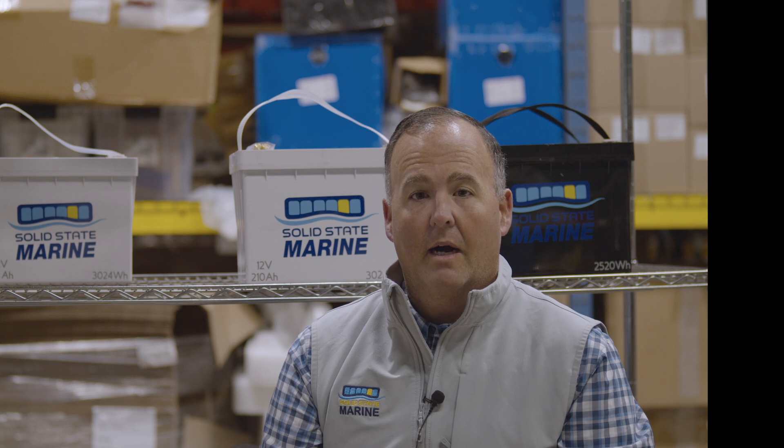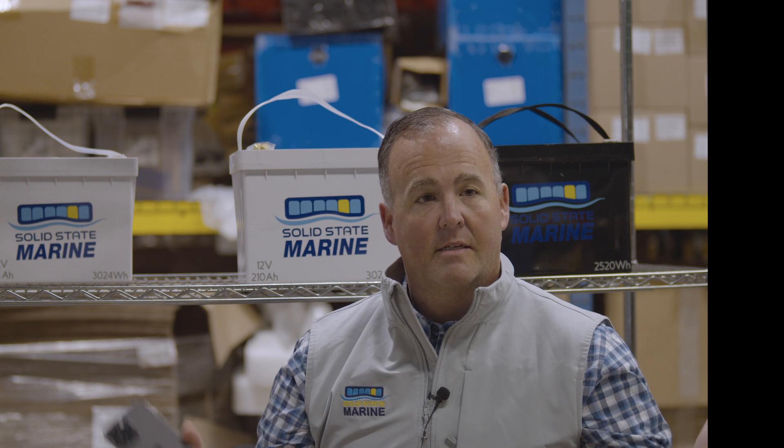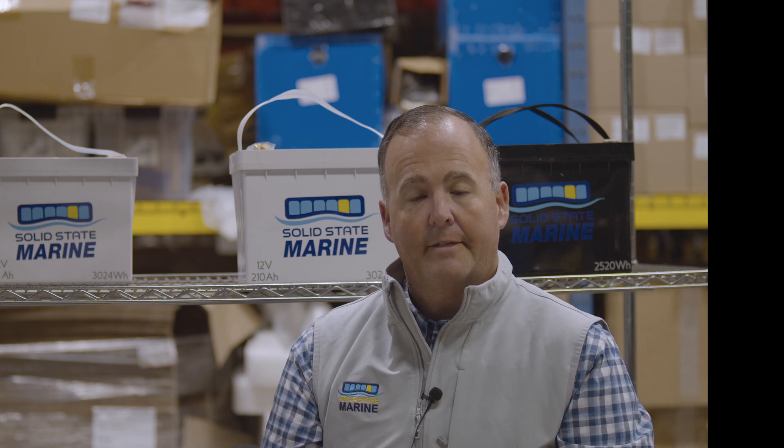Hi, I'm Tom Califf. I'm the CEO and founder of Solid State Marine. Welcome to our workshop. This is West Bridgewater, Massachusetts on Manly Street, and this is Solid State Marine's production line.